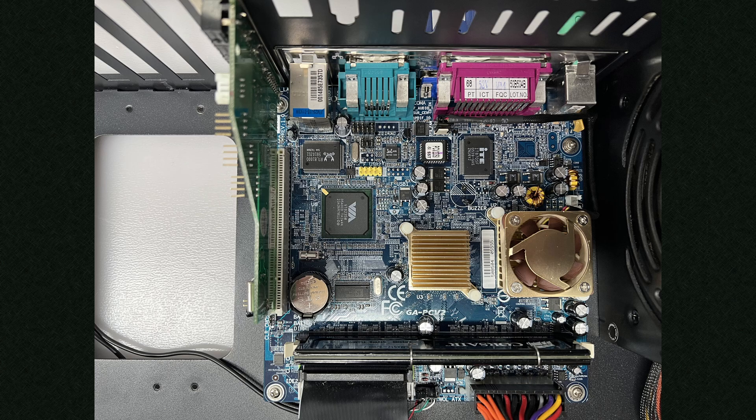For this project I'm using a Gigabyte PCV2-DSI motherboard that contains a 1 GHz C3 based CPU from VIA. I've previously used this board with something like the ESS Solo 1 and was really happy with the performance, so I was keen to see how the Forte Media chip stacked up. I'll be using MS-DOS for the testing and will only load the XMS driver hi-mem.sys.